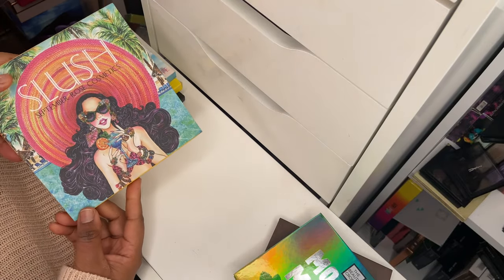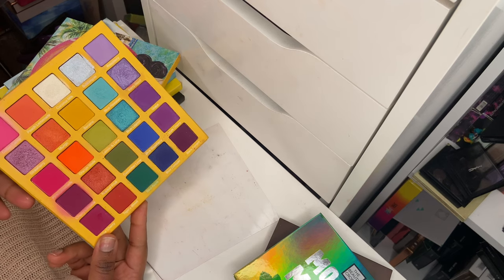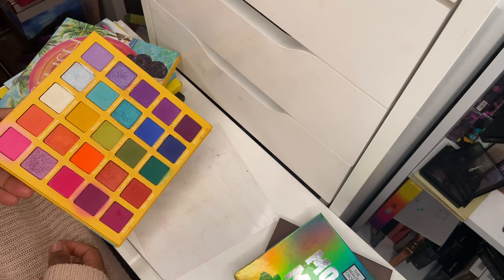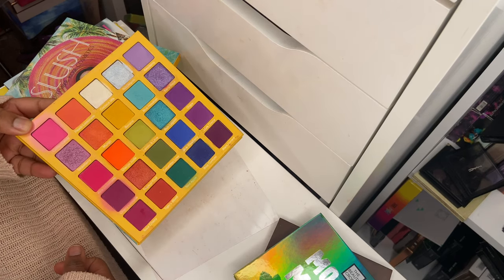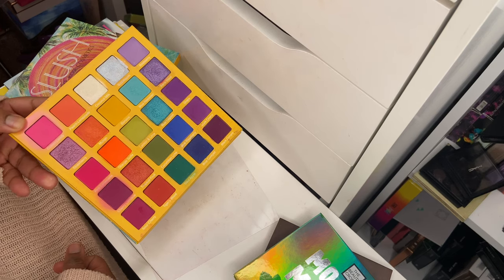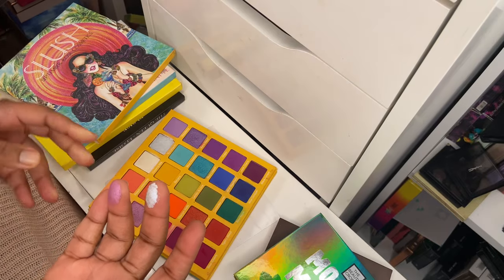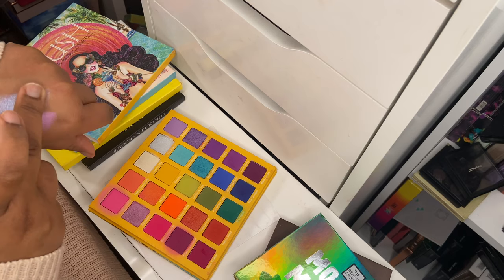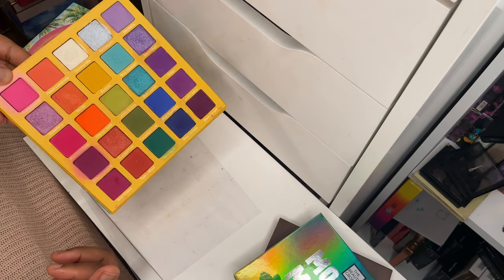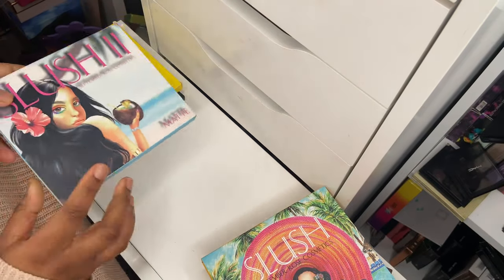A couple more from September Rose. First is the Slush palette. I've used and abused this palette. I'm disappointed that bigger brands have copied September Rose's innovative rainbow way of lining up the shadows without even acknowledging them — I think it's pathetic. Some of these shadows are getting old so I'll probably repurchase soon. But the pigmentation is still there; it's a stunning color story. The colors work beautifully together — a balance of matte and shimmer shades, very easy to use and not bulky.